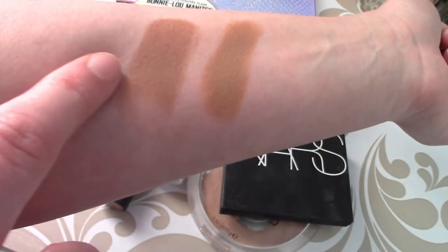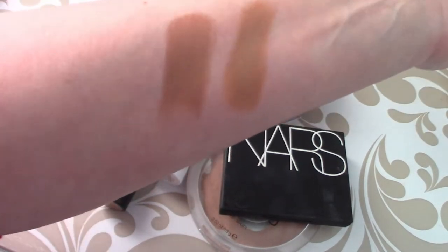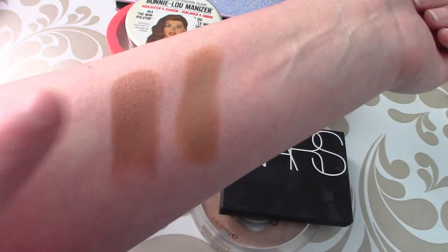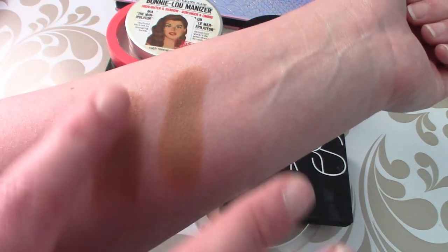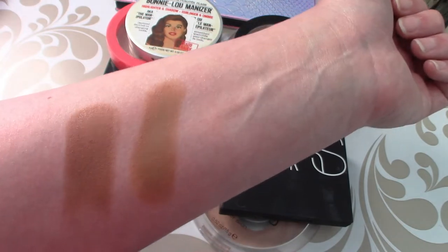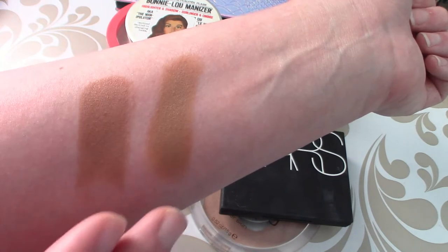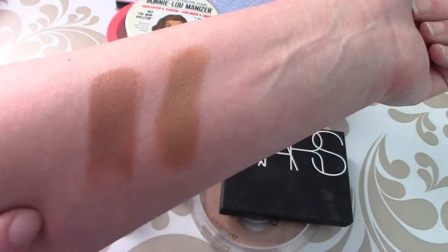So here is the Milk Makeup one and here's the Wet n Wild one swatched out. When compared side by side, the Wet n Wild one is lighter but it almost has this orangey undertone, whereas the Milk Makeup one just looks really nice — it doesn't have that orange undertone and doesn't look too red or too deep. I haven't actually ever used the Wet n Wild one on my face; I just fell in love with the Milk Makeup one. Based on the swatch, I'm not super in love with that color, so if it doesn't blend out nicely on my face, I will have to declutter it.